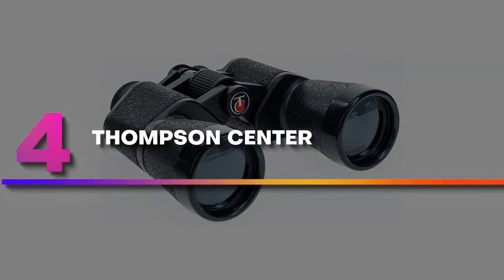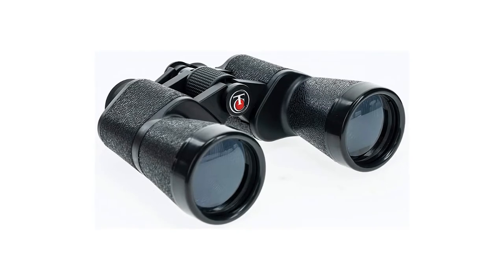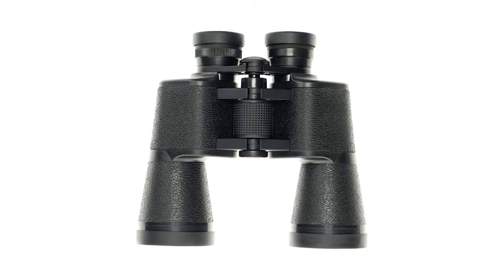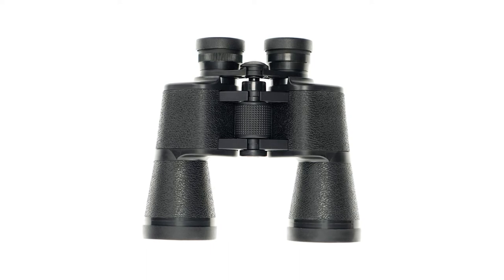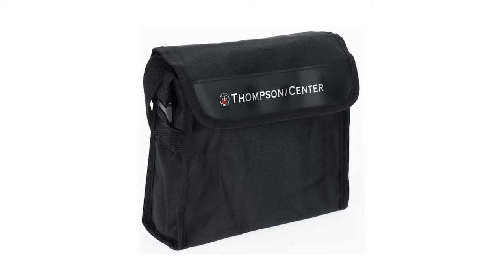Number 4: Thompson Center. The most impressive thing about these Porro prism binoculars is the clarity they offer. Even at a great distance, an intended object is clearly seen. Speaking about their weight, we can't say that they are lightweight, but at the same time, your hands won't get tired after long use.